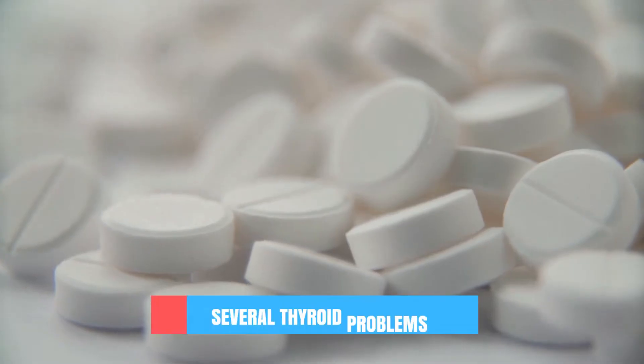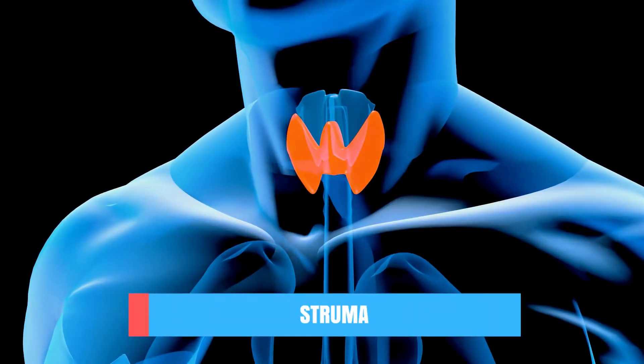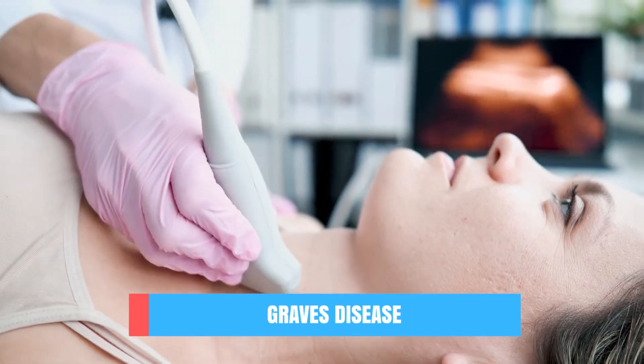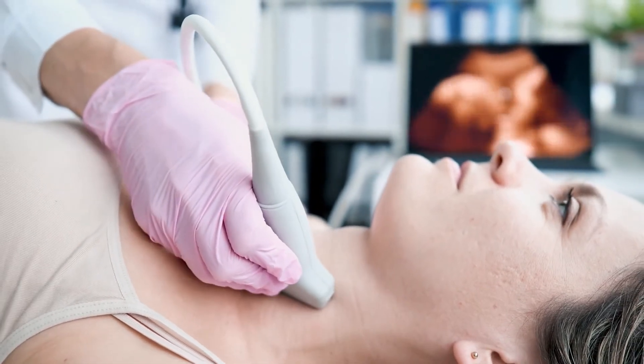Potassium iodide can be used to treat several thyroid problems like a struma, thyrotoxic storm, or Graves' disease. It can also be prescribed as preparation before thyroid surgery, because a high concentration of iodide inhibits thyroid function and decreases the vascularity of the thyroid, making it less likely that you bleed heavily during surgery.